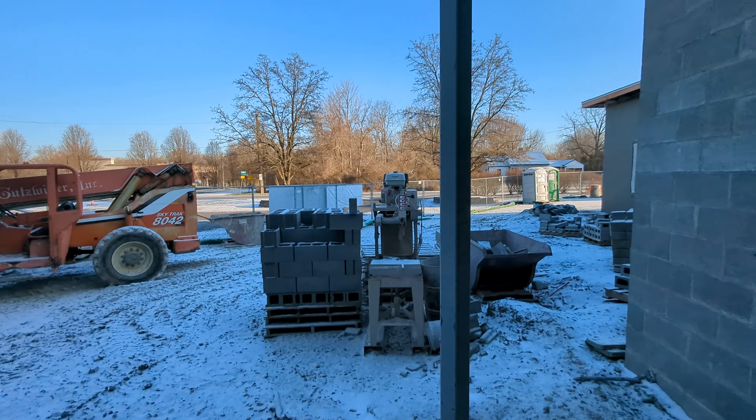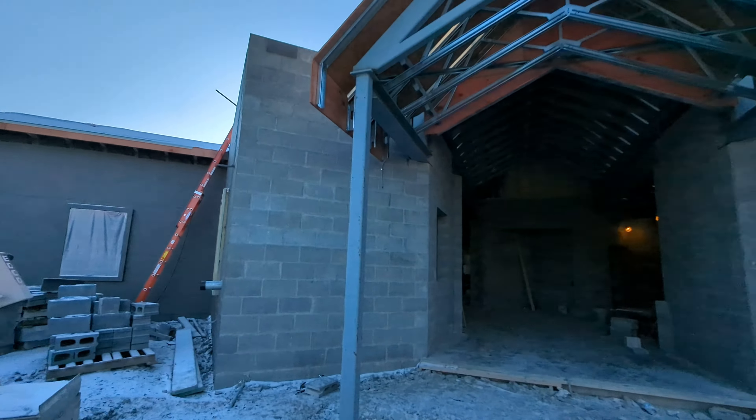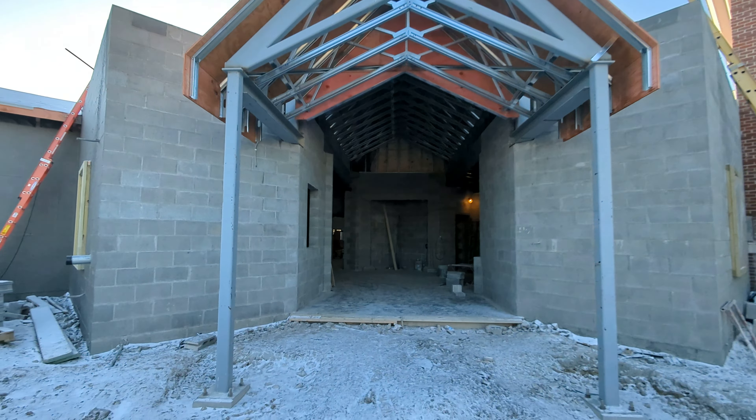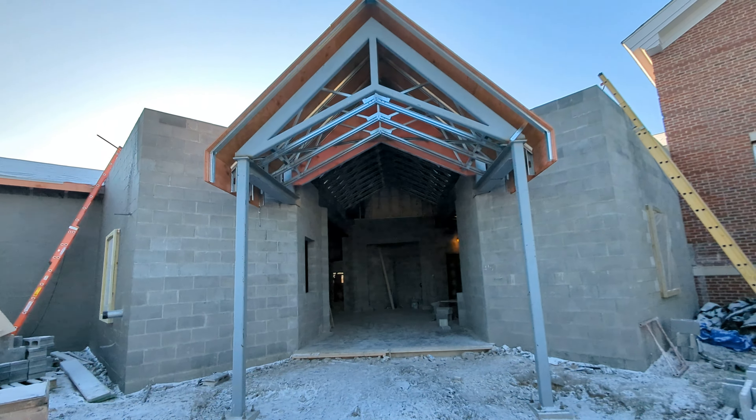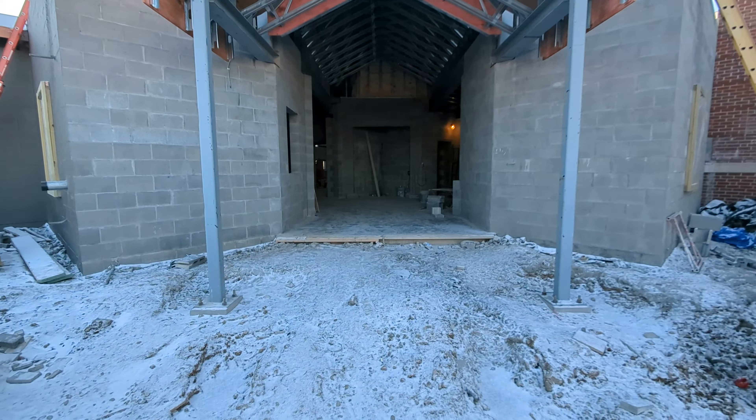As we walk out here and get you a good look from the very front close up, you can see what the design of the roof structure is going to look like. Over to the side, you can see now where the parish offices are taking shape.